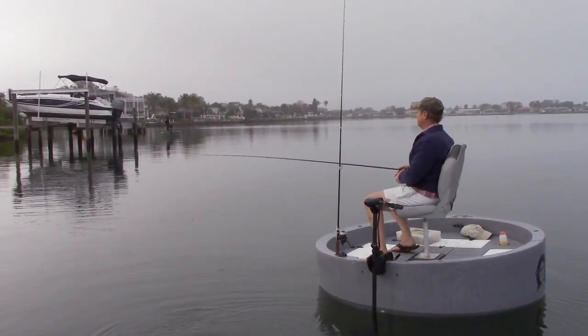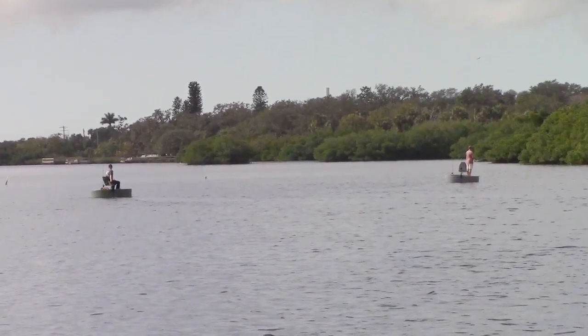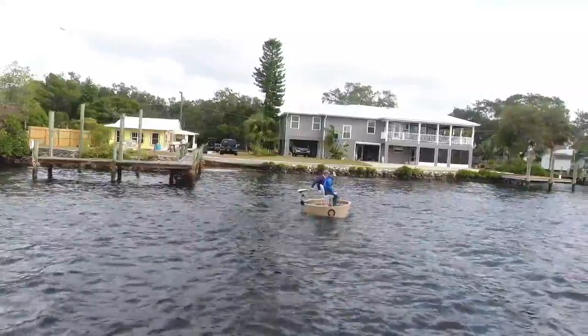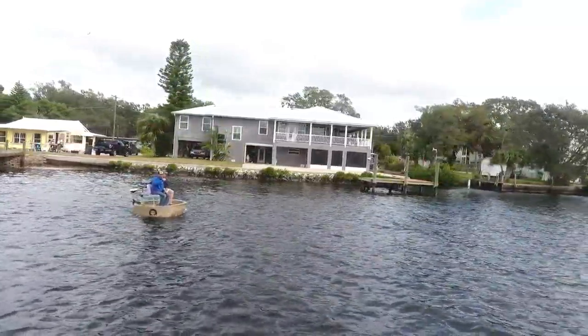The roundabout makes it easier on you physically when you're fishing to make those big loops, so that by the end of the day I'm not worn out and my back is hurting. Also, the roundabout lets you position in any different way you want in a fishing spot to get the best angle, and I think that makes a big difference. It's also drier — when we hit some high winds or some chop, you stay pretty dry in those roundabouts.